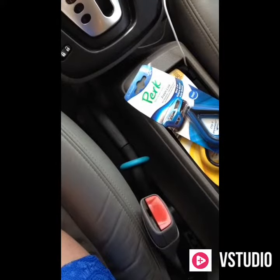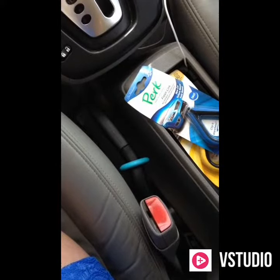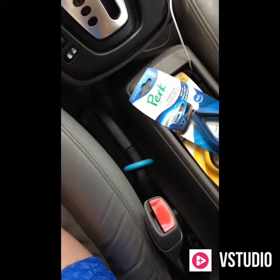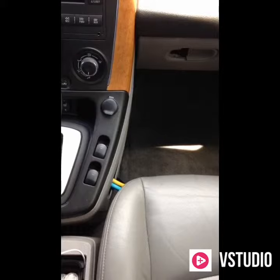If you don't want your Perk Fresh Link to be visible, you can always put it in an out-of-the-way spot like on your emergency brake handle. Even if someone does see it, it's so pretty and blue. You can literally clip them anywhere.